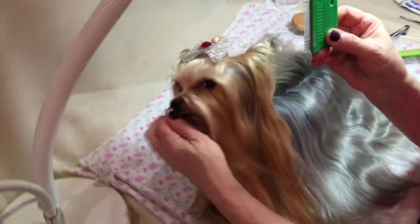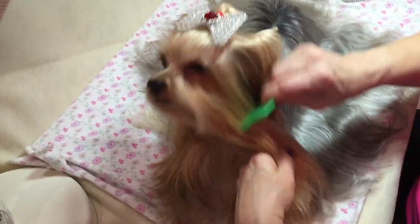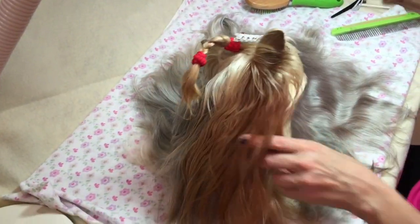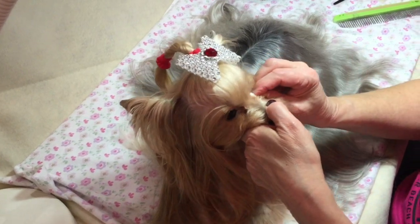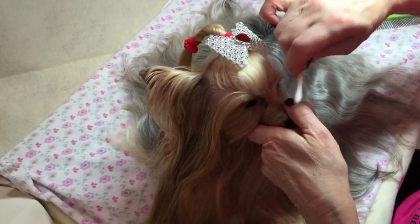I also just want to show you - I use one of these little, I guess it's like a flea comb. She doesn't have fleas - I got it from the vet, and I just kind of keep that brushed out around her eyes. Another little tip: I like to keep Q-tips and just wipe anything. I find when I just spin it like that, it takes away more than using a regular cotton swab.